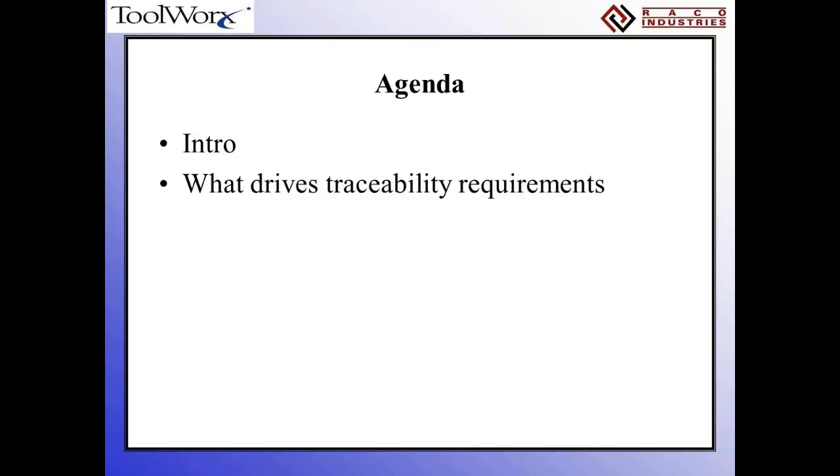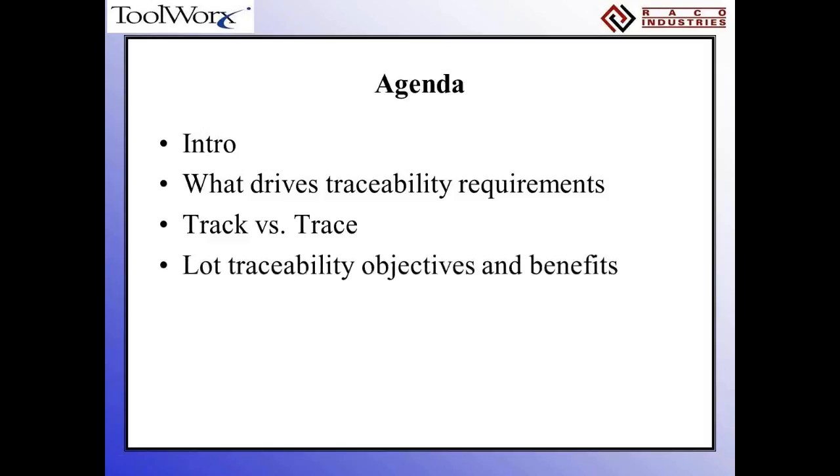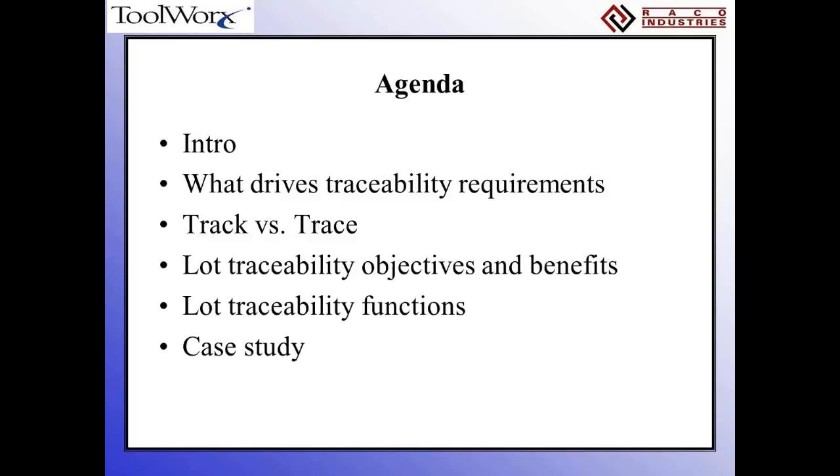Then we'll jump into what drives the traceability requirements, things we need to understand in terms of traceability. We'll also differentiate between tracking and tracing, since these are interchangeable terms. Then we'll talk about lot traceability objectives and benefits, what functions are performed when doing lot traceability, and a customer case study where RACO and ToolWorks implemented a lot track system. Finally, we'll cover implementation planning, which is extremely critical to having success with a lot track system.